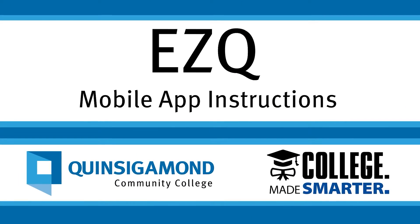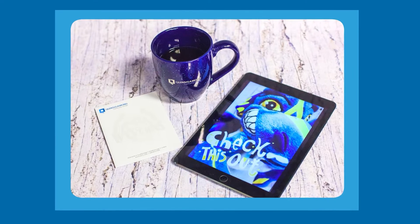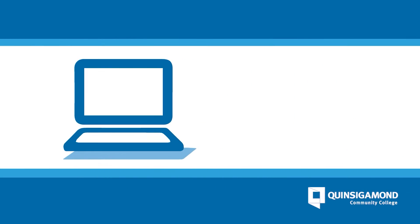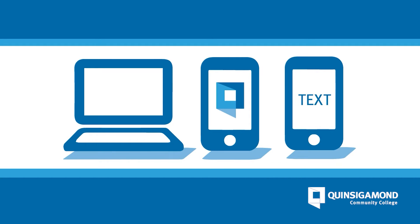EZQ allows you to get in line virtually and receive a text message when your turn is approaching. Getting started with EZQ is simple and can be done on your PC, in the QCC mobile app, or through text messaging.